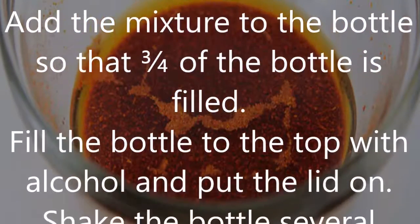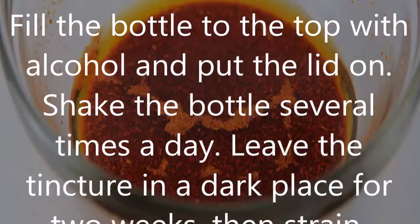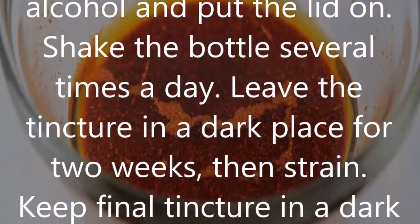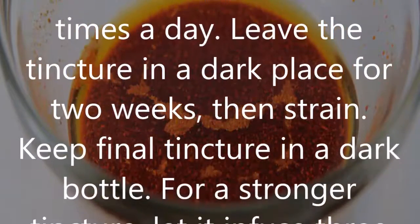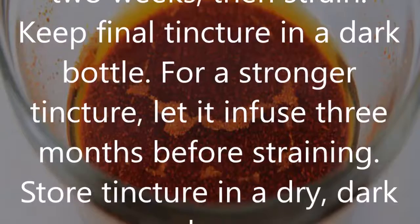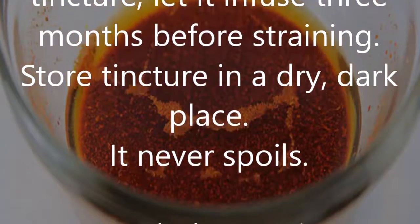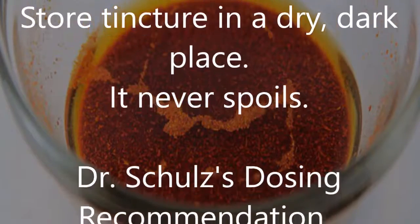Fill the bottle to the top with alcohol and put the lid on. Shake the bottle several times a day and leave the tincture in a dark place for two weeks, then strain. For a stronger tincture, let it infuse for 3 months before straining. Store the tincture in a dry, dark place — it never spoils.